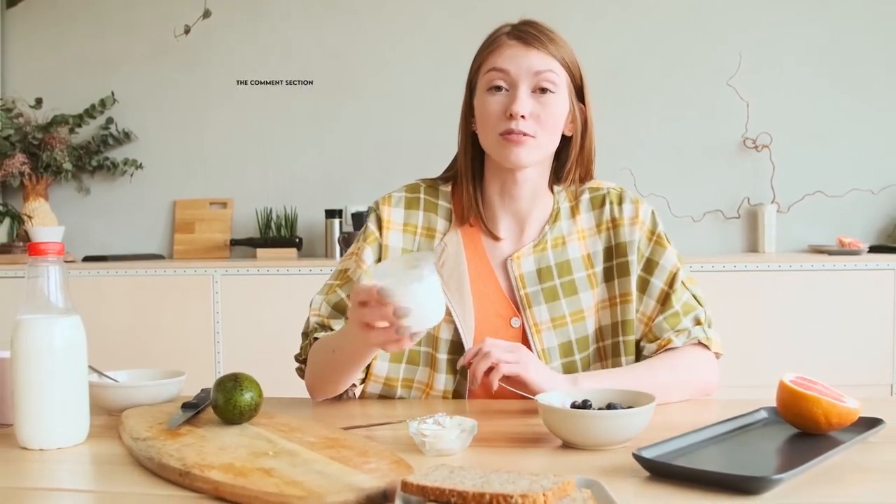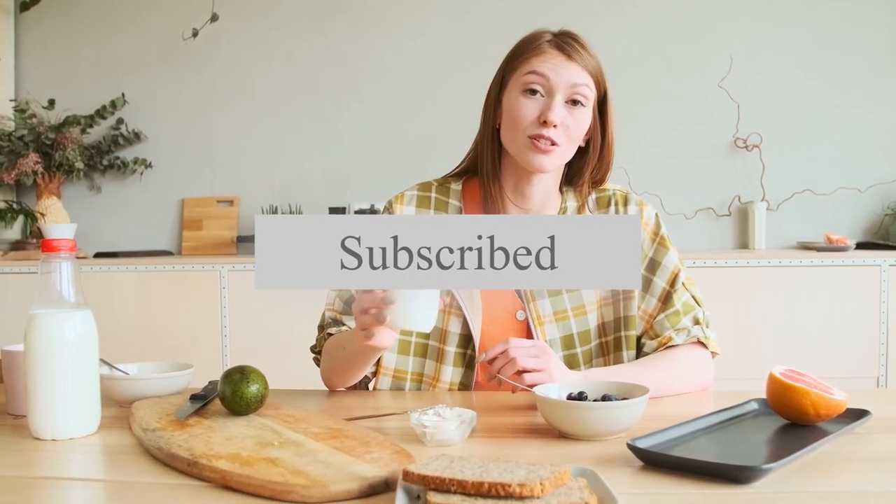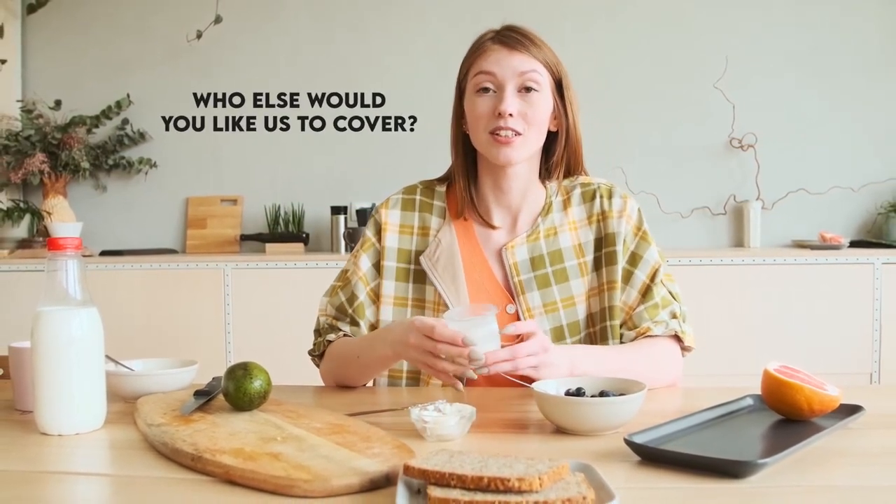By the time you're done with this video, she's already earned $4. If you could get this amount of money every single minute, what would you do with it all? We would love to hear from you in the comment section below. Remember to hit like and subscribe for more videos like this. Also, who else would you like us to cover? Let us know and thanks for watching.